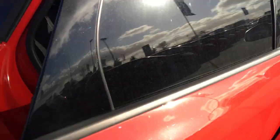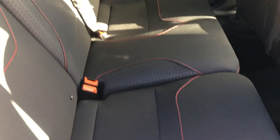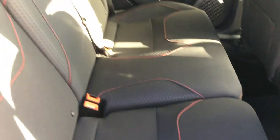Now looking in the rear of the car, it's got lovely cloth upholstery with red stitching. It's very comfortable for passengers and children, and it also has ISOFIX for your child seats.